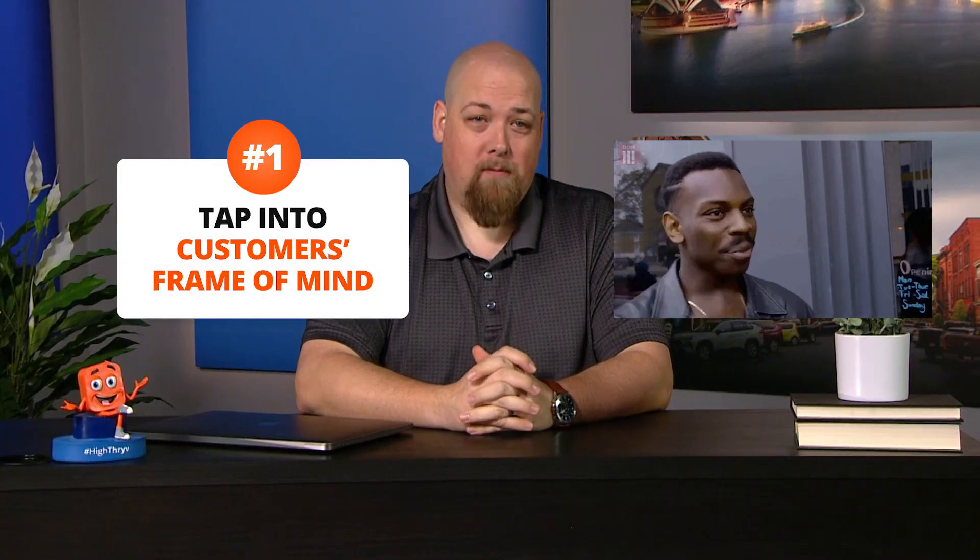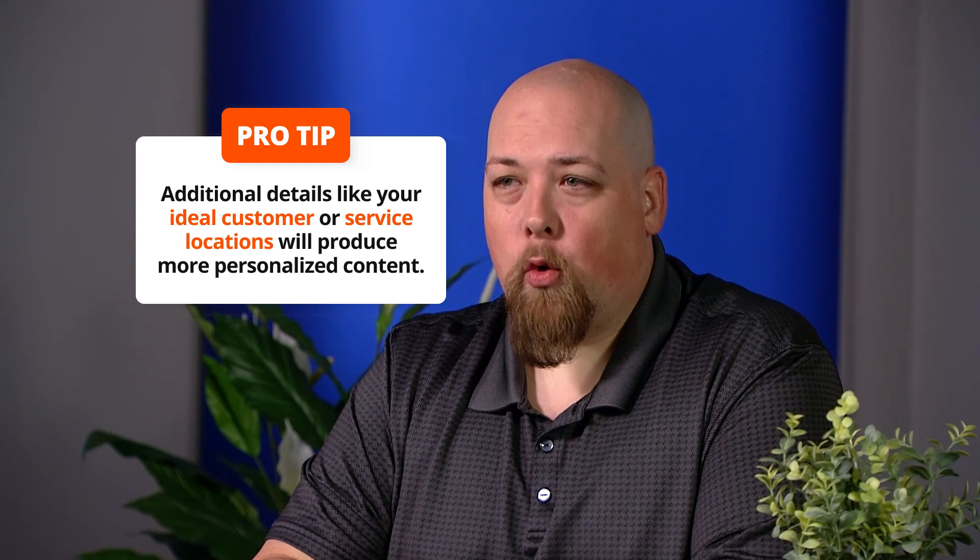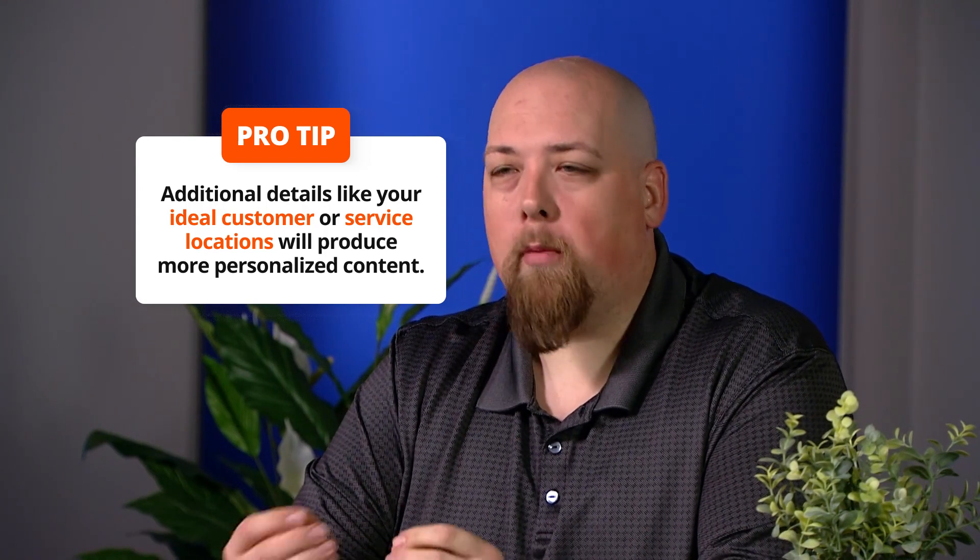Number one: when people search for a business, they want to find one that can solve their problem. Use ChatGPT to tap into their frame of mind. Let's say you're a plumber — ask ChatGPT, 'What pain points do homeowners have when they look for a plumber online?' Here's what might pop up: homeowners have a hard time finding a trustworthy plumber, there's often a lack of transparent pricing and not enough info about the business. Ask ChatGPT for content that incorporates your solutions to these problems for a blog post on your website or the FAQs on your Google profile. Pro tip: additional details like your ideal customer or service locations will produce more personalized content.